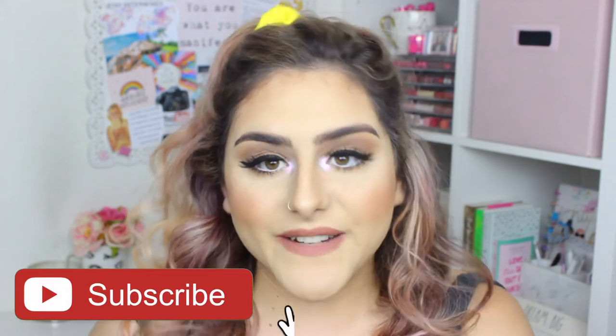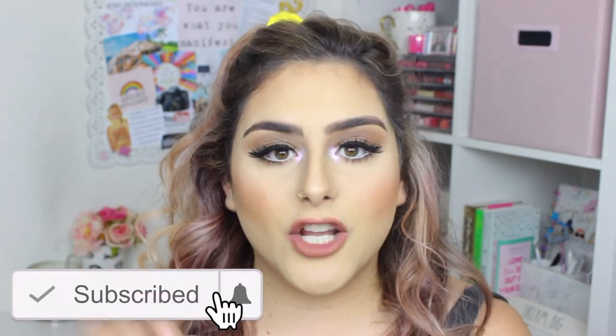So that is it for my May favorites. I really hope you guys enjoyed, and if you did, don't forget to give it a thumbs up and subscribe. All of the products I used in my video are going to be linked down in the description box, as well as all of my social media, where I would love for you to join me. If you guys have any favorites you want to recommend, please leave them down in the comment section. Until then, I'll see you guys on my next video. Bye!